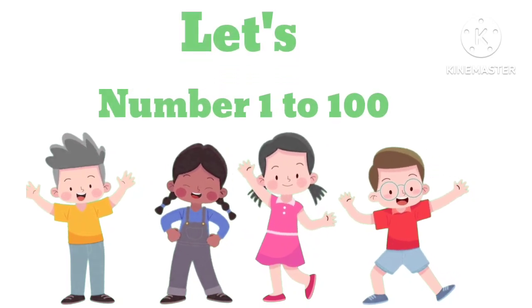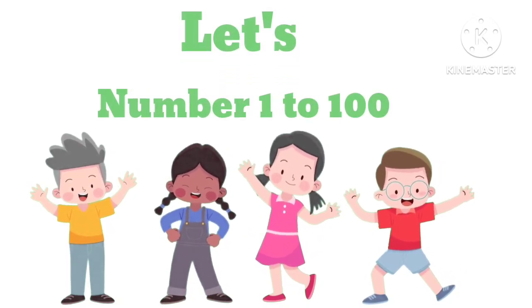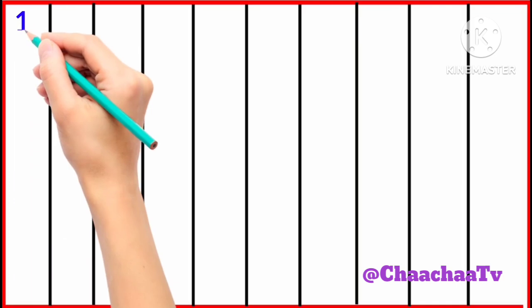Hi kids, let's learn numbers 1 to 100. 1,